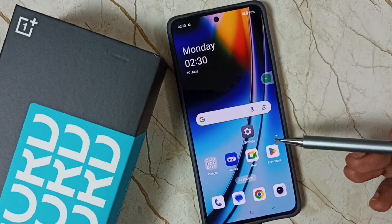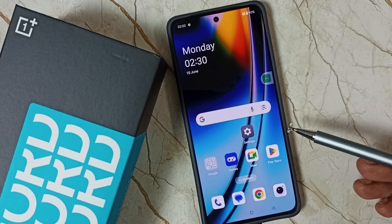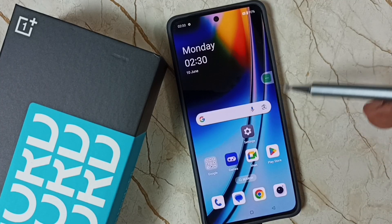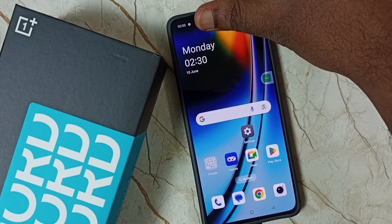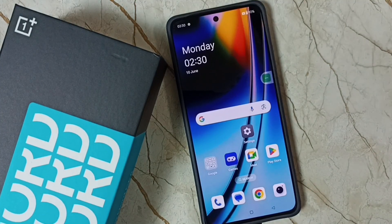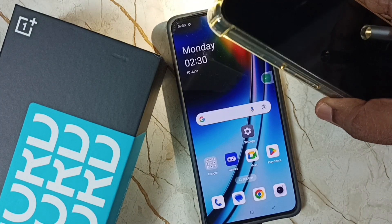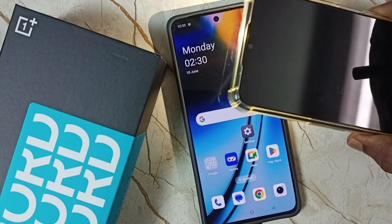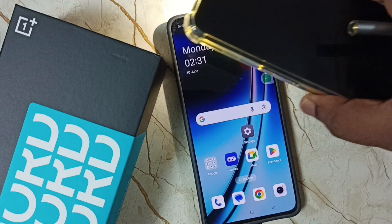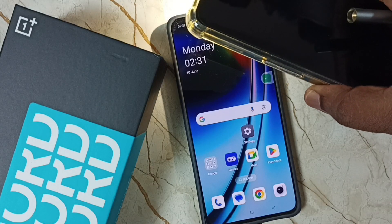This video shows how to fix the issue of auto brightness not working. You can see on this phone that auto brightness is not working. I am using another mobile phone to increase the light outside, but our phone is not automatically adjusting the brightness.